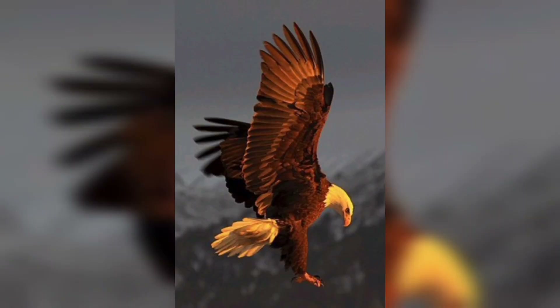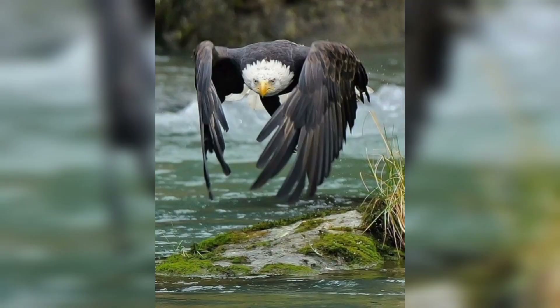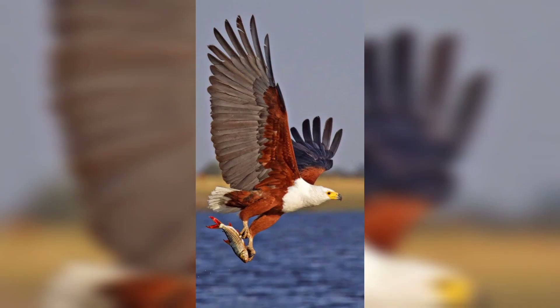Eagles are opportunistic hunters and their diet varies depending on their habitat and available prey. They hunt a wide range of animals, from fish and waterfowl to mammals and even other birds.